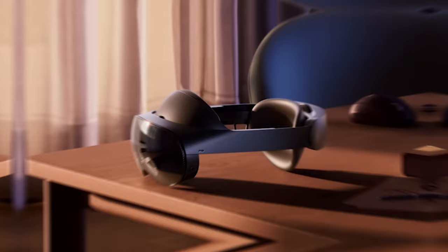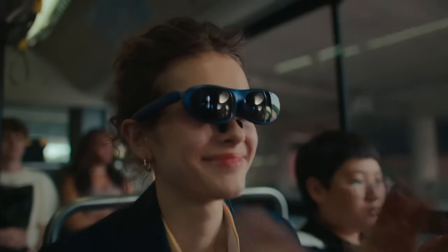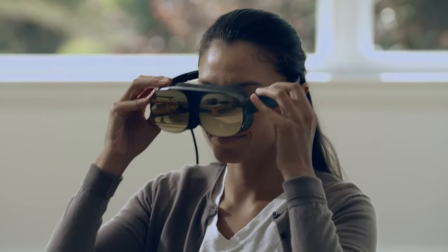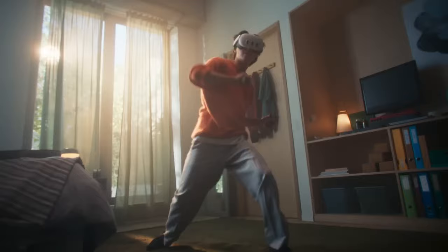Don't have $3,500 to spend on the Apple Vision Pro? If you don't need the Apple brand, there are some alternatives with high-quality pass-through VR at much lower price points. In this video, we're going to show you the best Apple Vision Pro alternatives you can buy right now if you can't quite afford the Vision Pro.